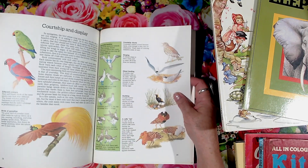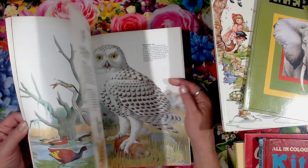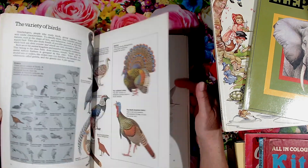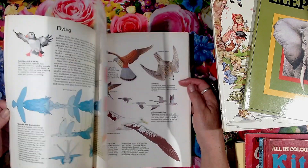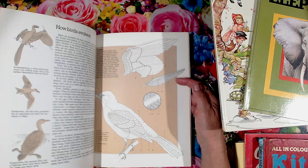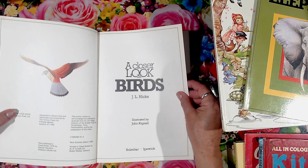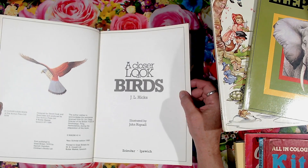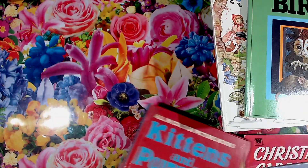Beautiful graphics in here — look at the owl, they're stunning. And that one was 1976 — would have been that one as well.